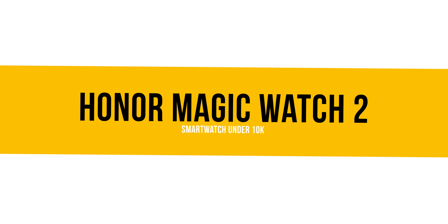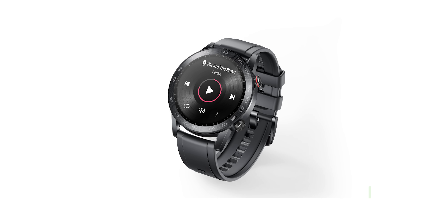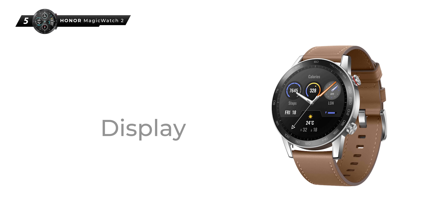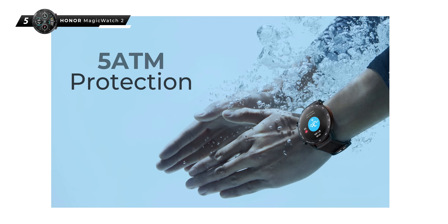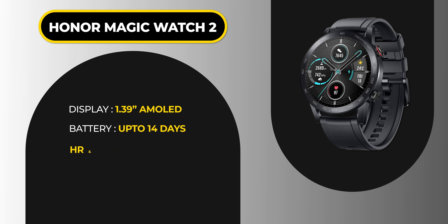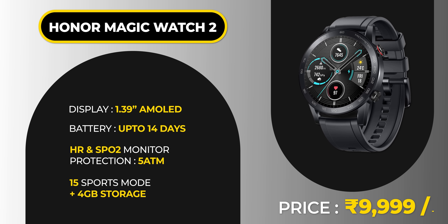At number 5, the Honor Magic Watch 2. Yes, this is a slightly older one — it hasn't launched recently. But now it's available at ₹9,999 and has very good features. It has a 1.39-inch AMOLED screen. The big differentiator from other smart watches is its 4GB storage and 5ATM water resistance — meaning swimming is no problem. Heart rate sensor, SPO2, and GPS are all included. Overall, considering the price and looks, it earns 5th place.